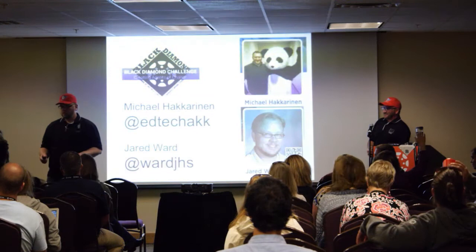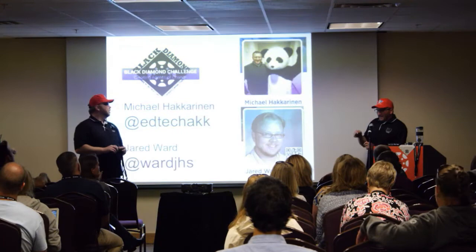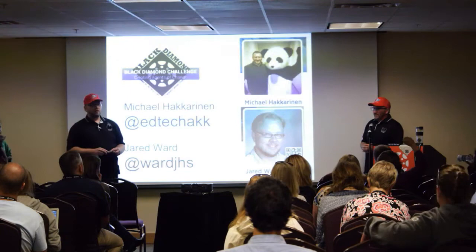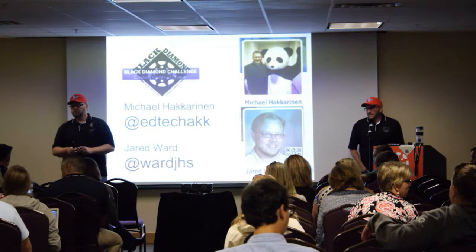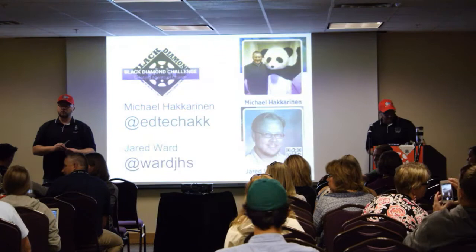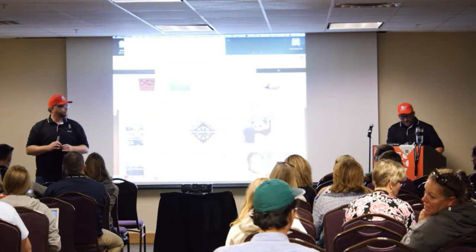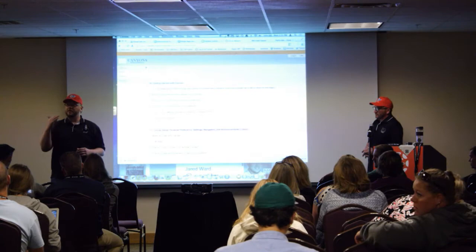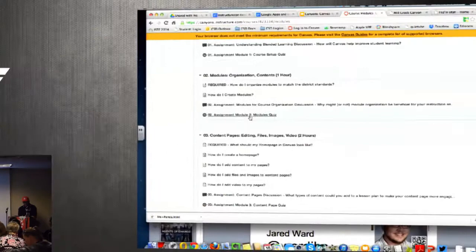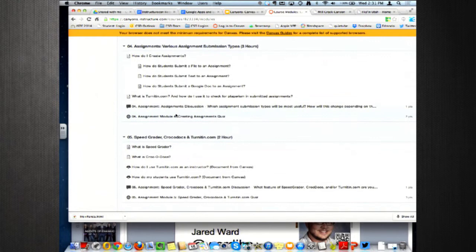The Canvas Fast Track is only one class with sixteen modules — it took a minute to build. The modules aren't necessarily tied to black diamond ideas; it's how to build pages, how to use discussions effectively, how to do peer reviews and other collaborations. The how-to's are all there, and we try to frame them in the form of a question — 'How do I?' — so the teacher reads that question and finds the information they need. It does correlate to the challenge levels.